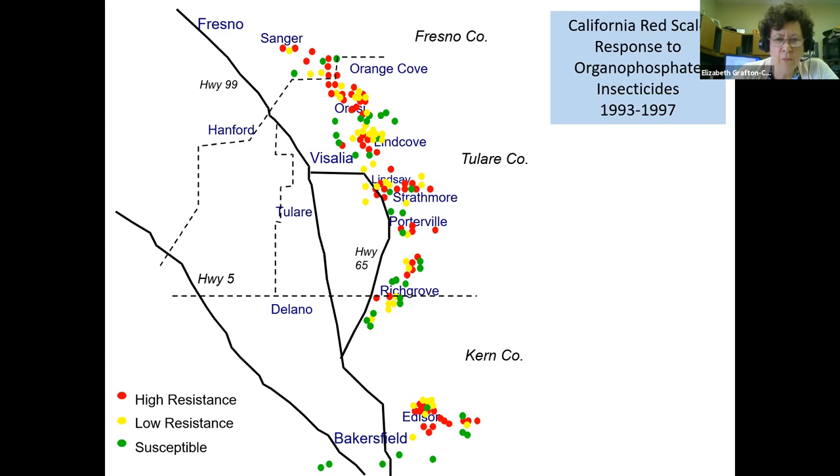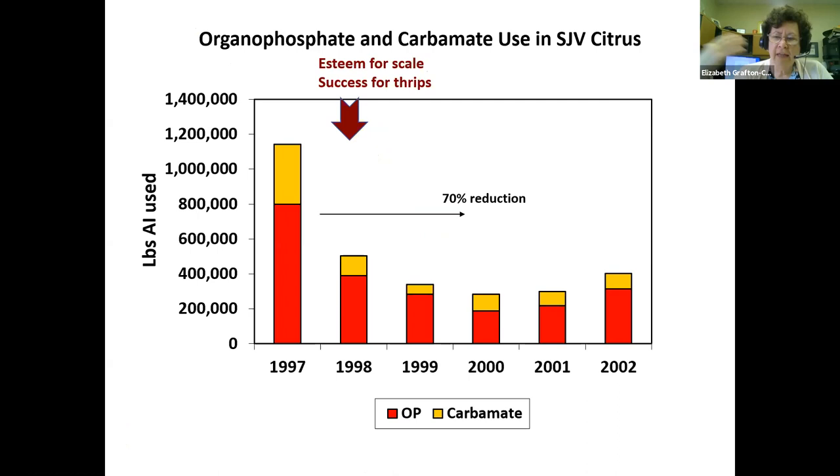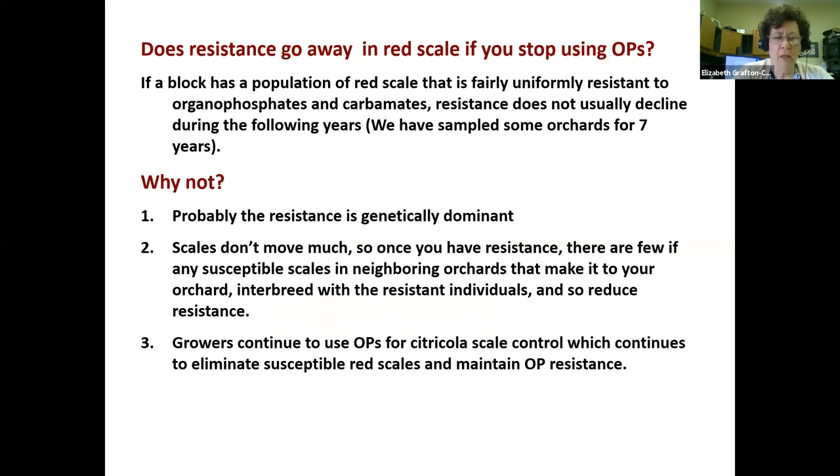The reason you don't see all-out resistance everywhere is because scales don't move very much — they're selected based on whatever that grower had been doing in that particular orchard over 20, 30, 40 years. That demonstration of resistance to growers in the 90s convinced them to shift away from OPs and carbamates. Joe Morris had already shown resistance in thrips and I showed resistance in scales. We introduced new insecticides — Esteem for scale and Success for thrips — and that reduced organophosphate and carbamate usage in the San Joaquin Valley by 70 percent.